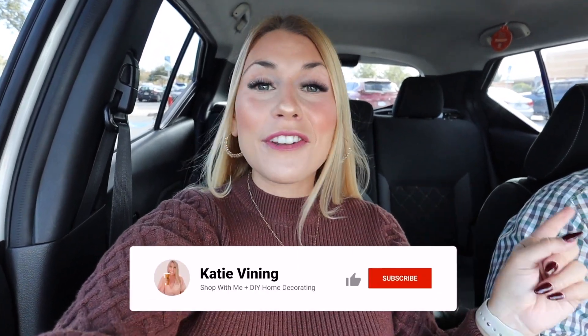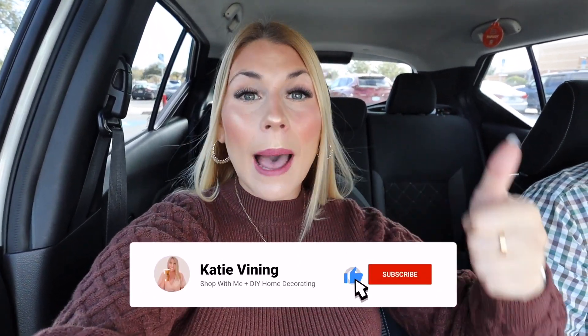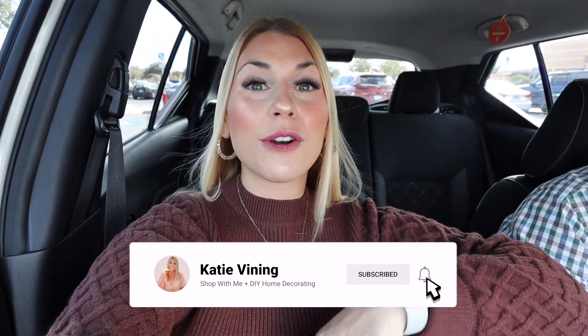This past weekend I posted my very first Christmas decorate-with-me video in my living room, and this weekend I have another Christmas decorate-with-me going live. It is full-blown Christmas season here on my channel, so if you're looking for gift ideas or Christmas decorating ideas, definitely give this video a big thumbs up, hit the subscribe button, and the notification bell so you don't miss any of my new videos.